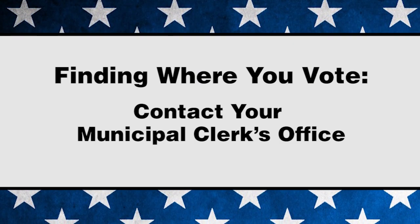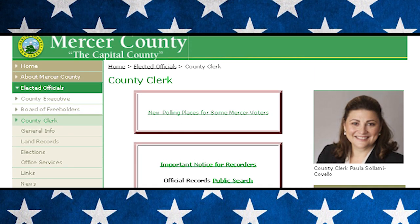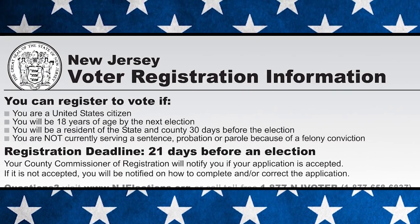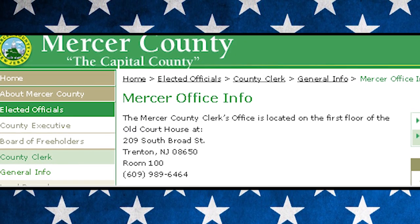To find out where you go to vote, contact your Municipal Clerk's Office. From your address, they will be able to tell you the location of your polling place. To vote in New Jersey, you must be a registered voter. If you are not a registered voter, they can also assist you in registering.